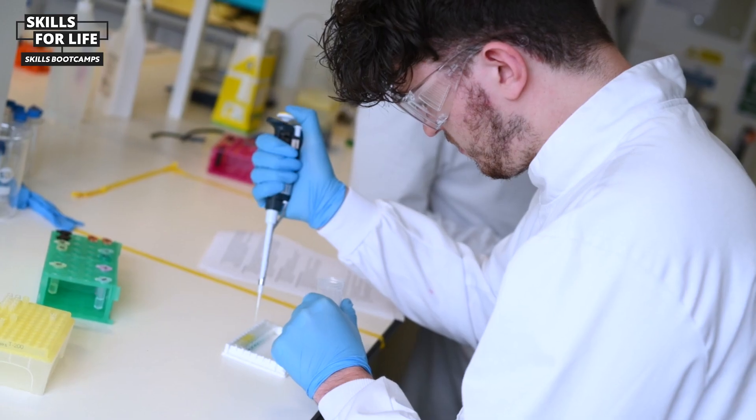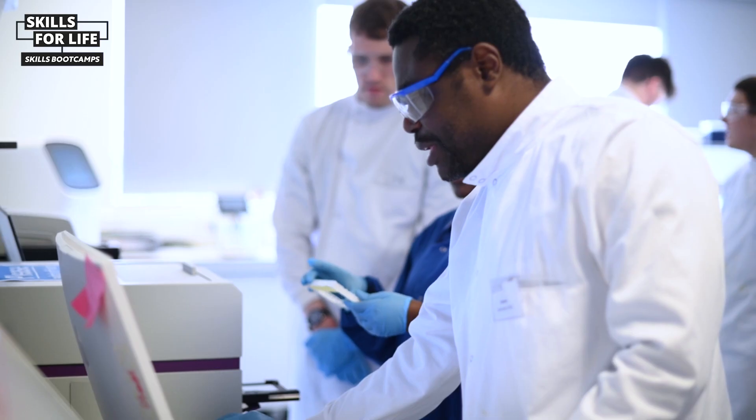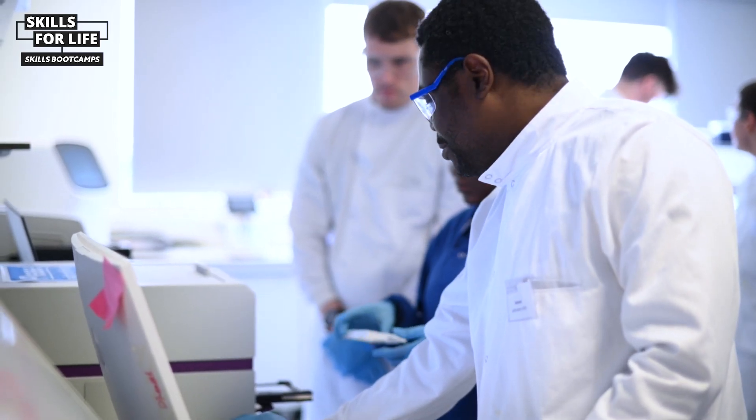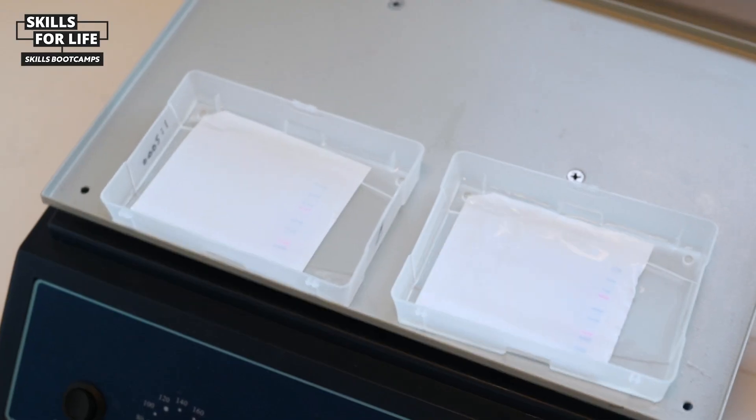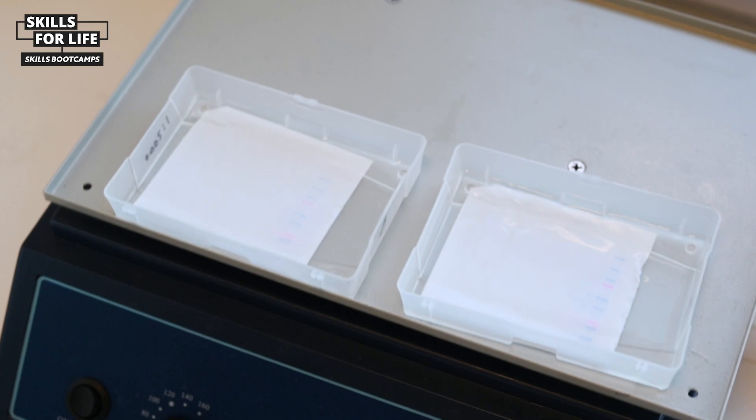I enjoyed learning PCR and microbiology because I didn't really get to do much microbiology and PCR in my undergrad. We also went through ELISAs and Western Blots, which was good to go over again just to get the techniques down.